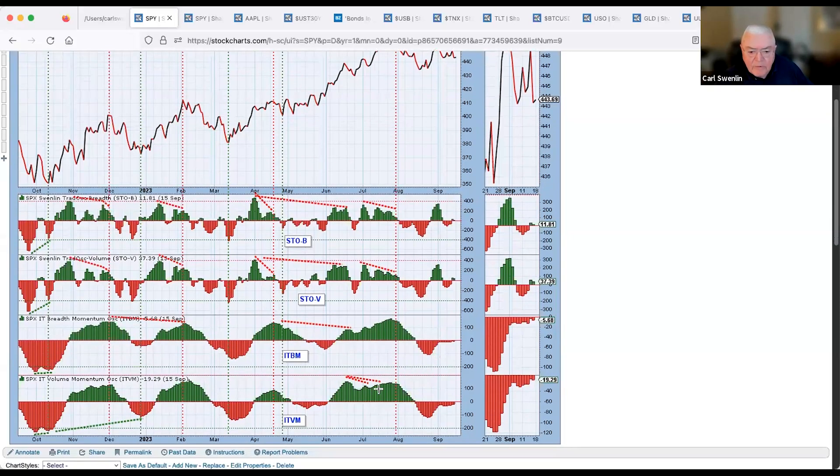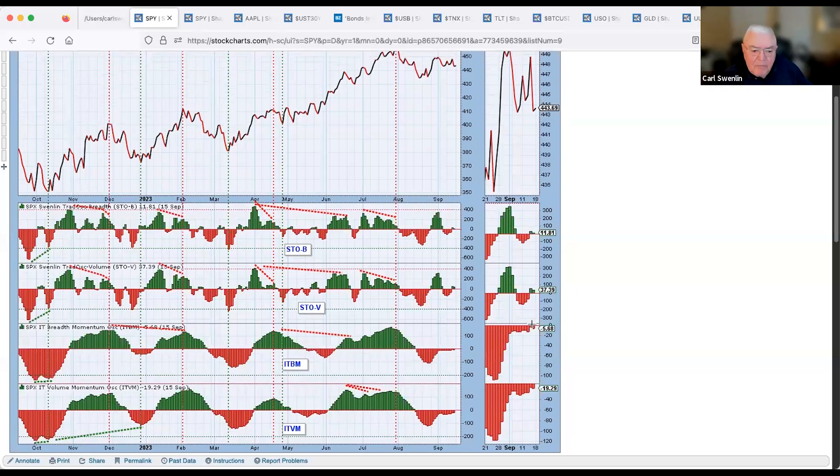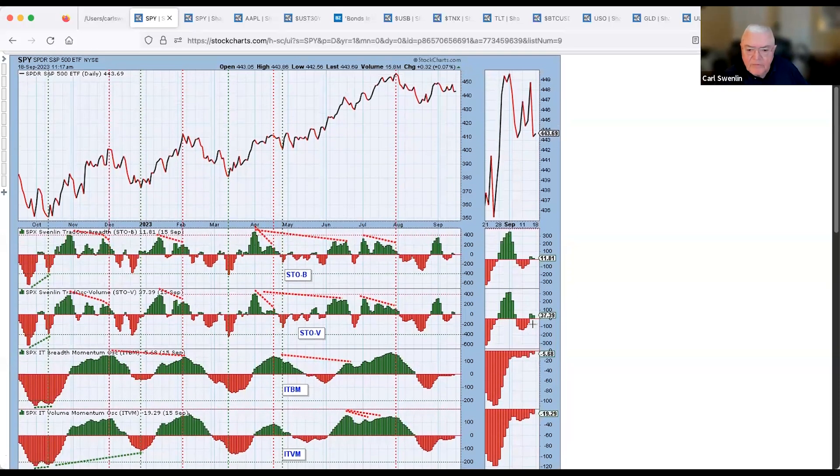The intermediate-term breadth momentum and volume momentum indicators — these two also topped, and it's a bit indecisive in this area, popping up and down. But right now these indicators point to the downside.